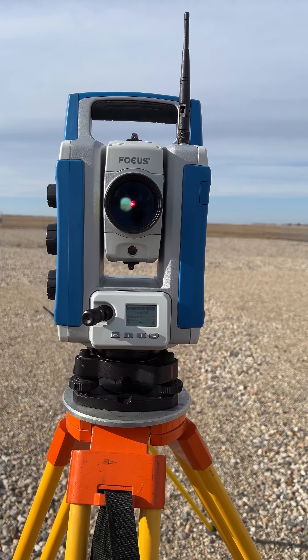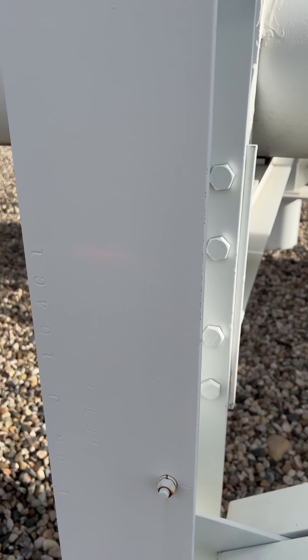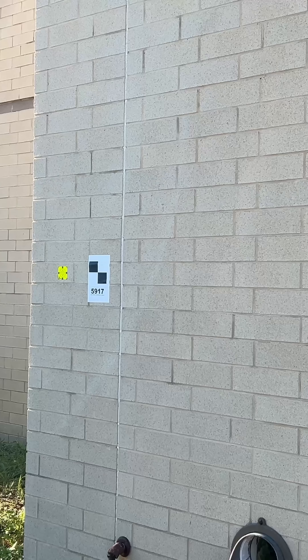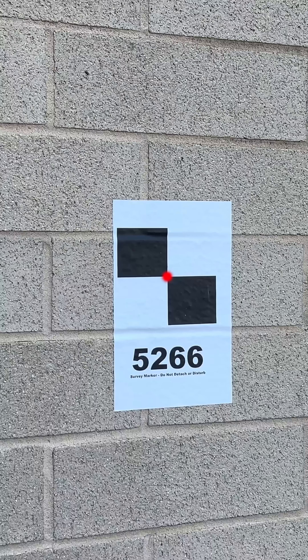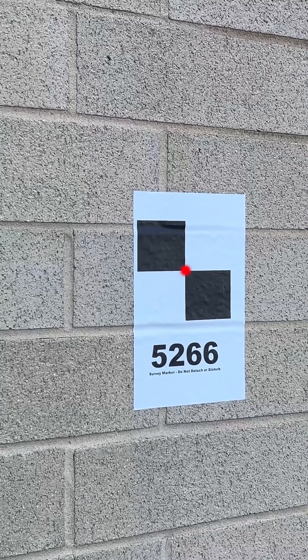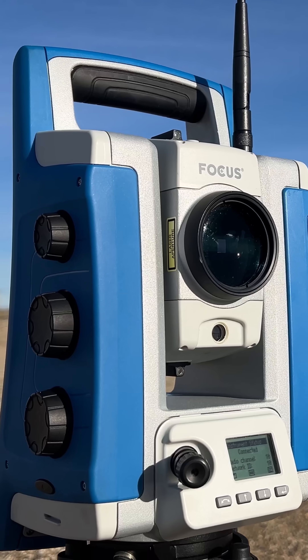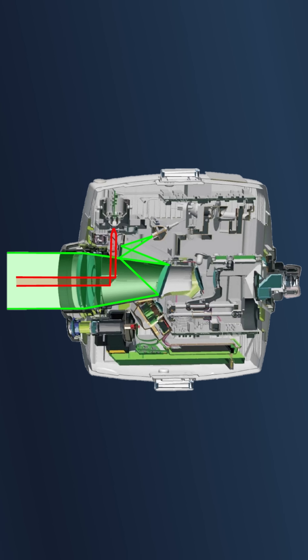How much error is introduced when taking a non-perpendicular reflectorless total station measurement? There are several reasons additional error is introduced when taking a measurement in this manner. Less of the measurement's laser is reflected back to the total station through the objective lens and into the photosensor of the EDM.